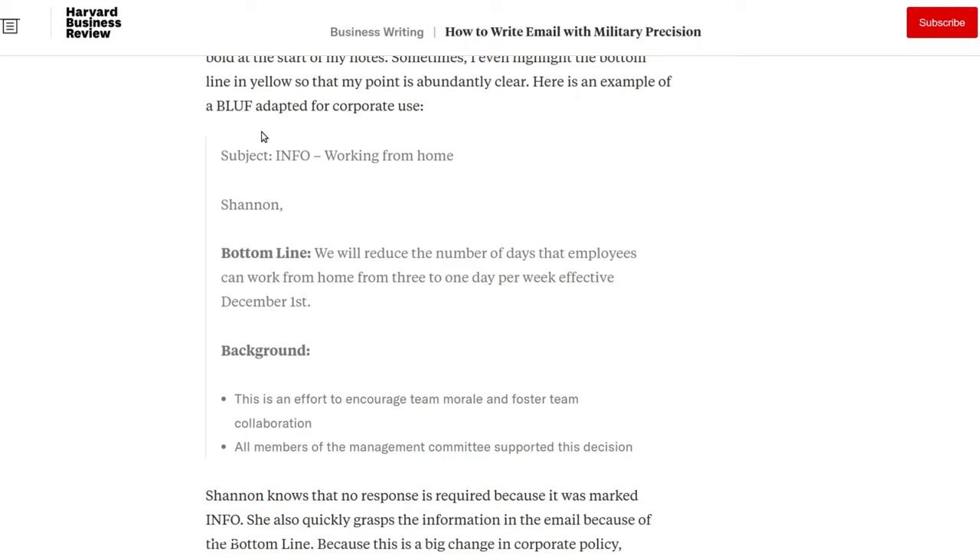I think this is a really effective system that has application far beyond the military context — especially for people whose job involves communicating with very busy people in email-centric environments. I'm a huge email fan, even though it's considered old fashioned these days. If you're looking to communicate more effectively internally, I think this is one of the best systems out there. I'll put a link to this excellent Harvard Business Review article in the description of this video. Thank you guys very much for watching — feel free to subscribe to this YouTube channel.